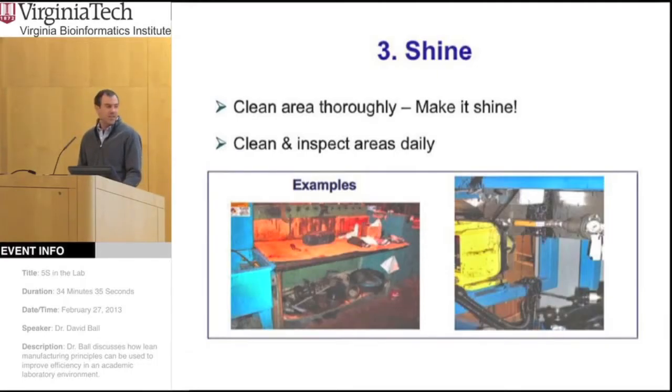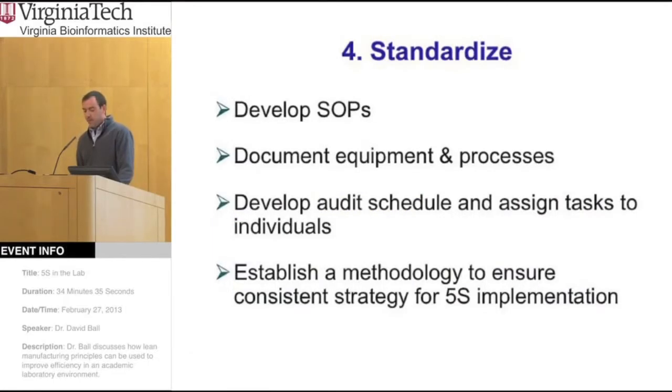Here are some examples of before and after doing the set in order step. Water baths and dry baths that were scattered all over the place have been set up in a line so the worker can just go down the line and complete whatever process they're working on. Another bench went from disorganized to having everything within reach, with an open working space where they can actually do their job. Once things are set in order, it's also pretty important to keep it clean. There's a lot of potential for contamination in a dirty environment, and it's difficult to find items. You also want to go through all your equipment and check for leaks and other problems to prevent contamination, doing this at the beginning and on a regular basis — preferably daily — to fix potential problems before they become major issues.